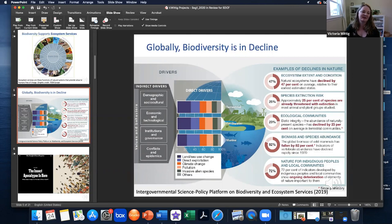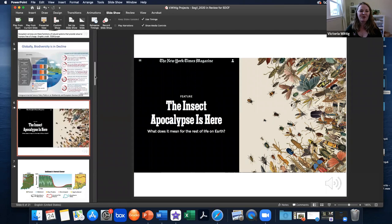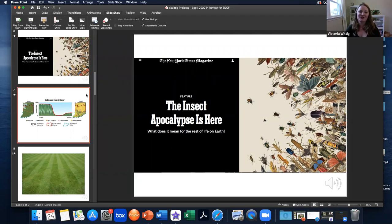It's also becoming clear that our insects are in particular trouble. In this feature from the New York Times, they presented an argument that perhaps the insect apocalypse is here. What would that mean for the rest of life on Earth? Is it possible that we could survive without our insects? What do they do for us? What services do they provide? Is there anything we can do to help them? I hope your wheels are turning. Mine certainly were when I read that piece.